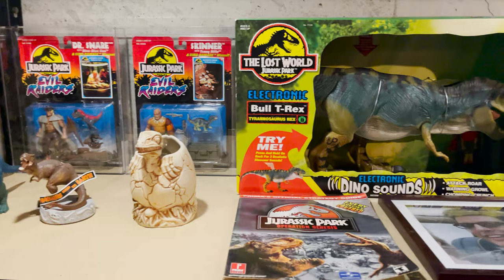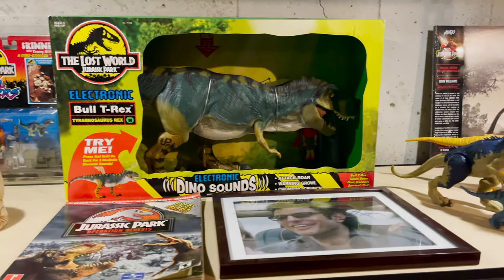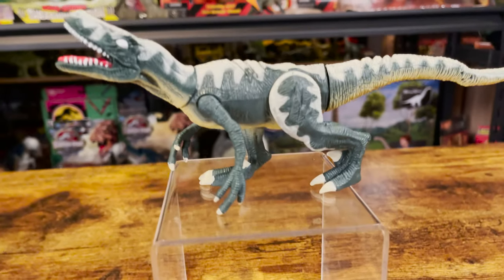Hello and welcome to Jurassic Reviews. On this episode, we continue our look at the Lost World toys by Kenner. The figure we are looking at today is the Cyclops Velociraptor, and its repaints.